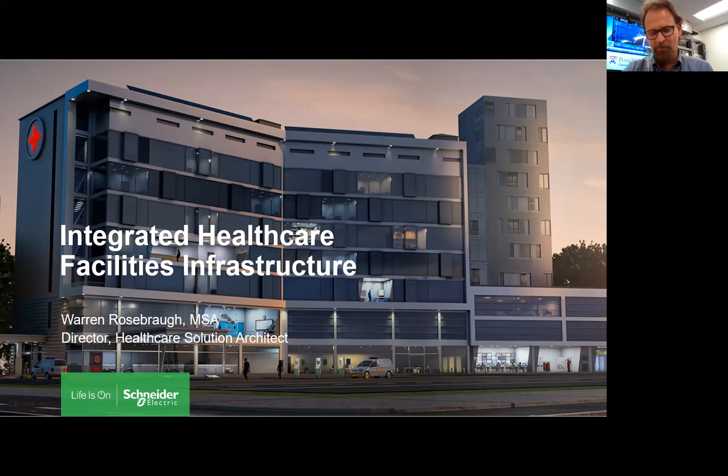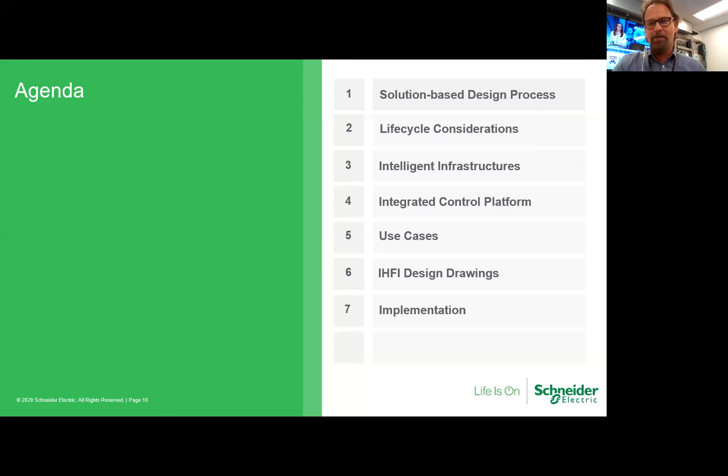Similar to evidence-based medicine, we built this lab to show technology and get participants — clinicians, different stakeholders — to work with it. We're going to go through the solution-based design process, a method of thinking out of the box. From that, we'll talk about four different lifecycle considerations — lessons learned over the last eight years focusing on healthcare — then the intelligent infrastructure, an integrated control platform, use cases, and a set of drawings showing what is possible with the Internet of Things.